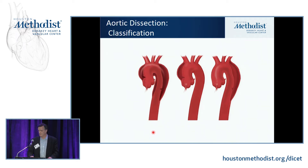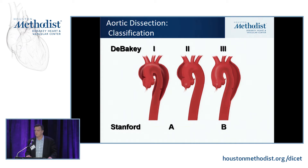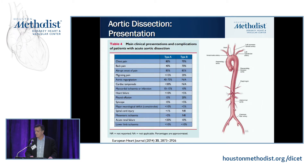There are several different classification systems. Here in Houston, we still use the DeBakey classification. Type 1: ascending aorta, arch, and descending aorta. Type 2: just the ascending aorta, not the descending. Type 3: just the descending aorta. The Stanford classification is simpler — if it involves the ascending aorta, it's Type A; if it doesn't, it's Type B. The breakdown is roughly two-thirds Type A dissections and a little more than one-third Type B.